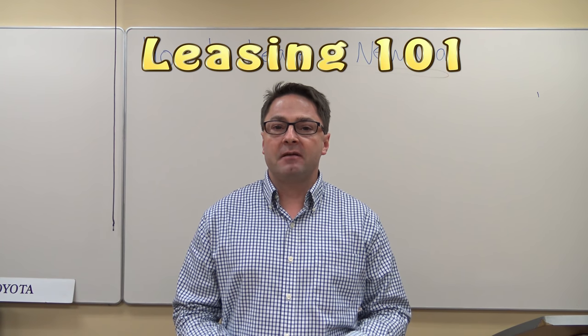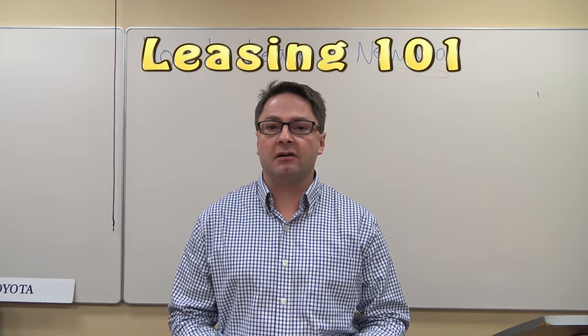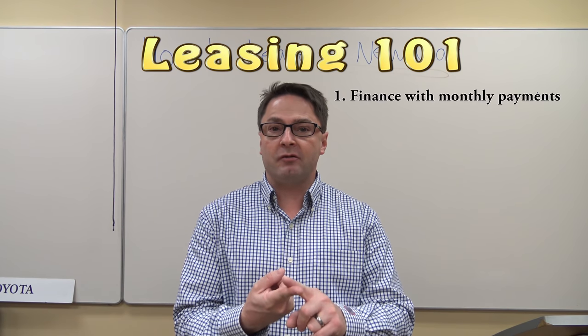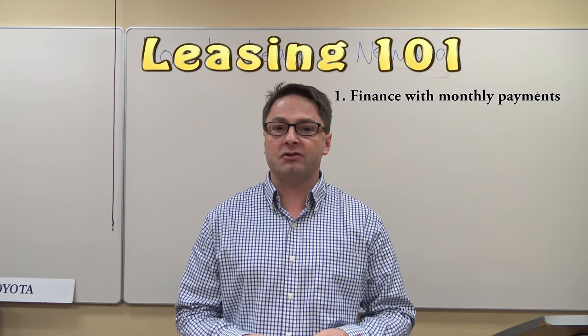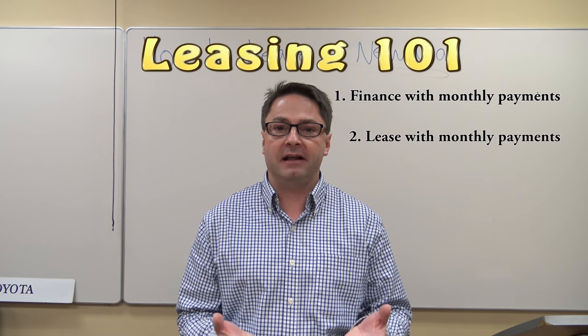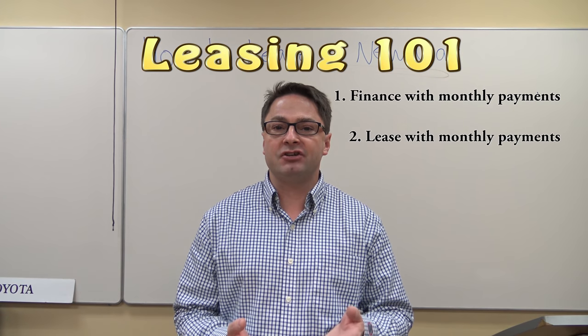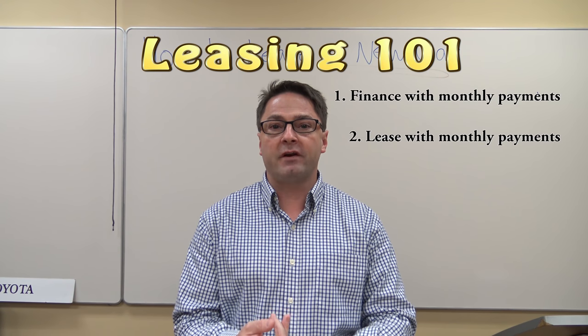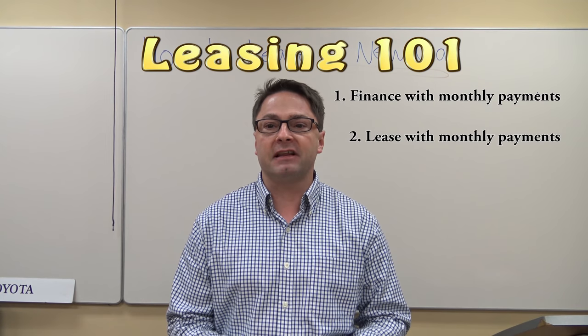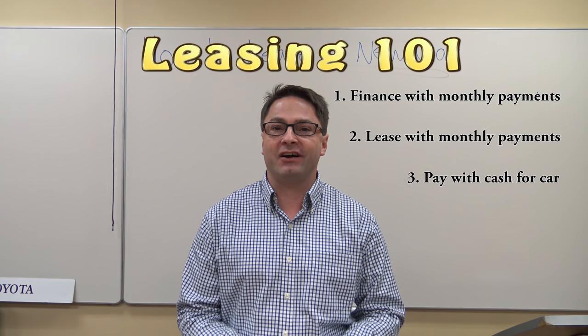Leasing is just basically another way to finance your car. In other words, you can do traditional monthly payments — the most common term with Toyota right now is 72 months of financing. Leasing, the most common term is 36 months, although there are two-year leases, four-year leases, even 39-month leases. Or you could just pay cold, hard cash for your car.